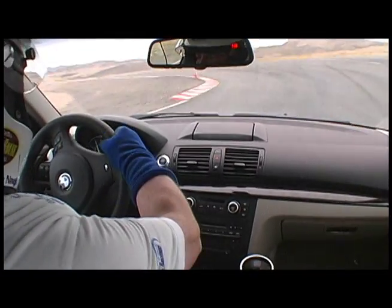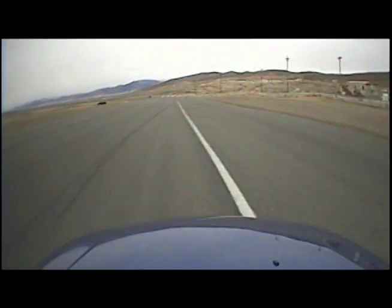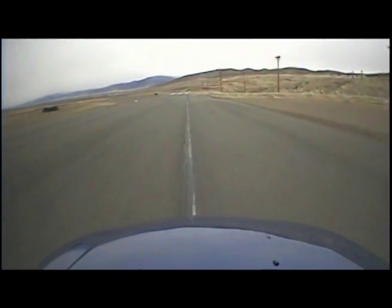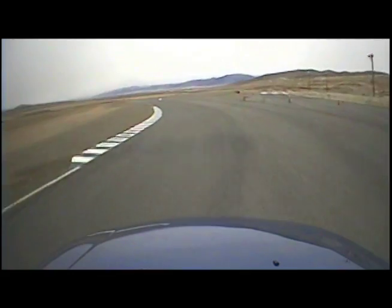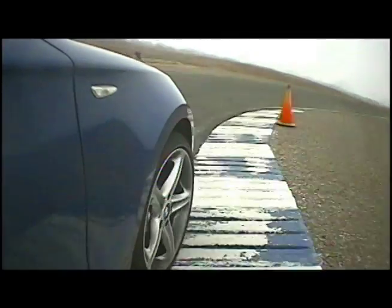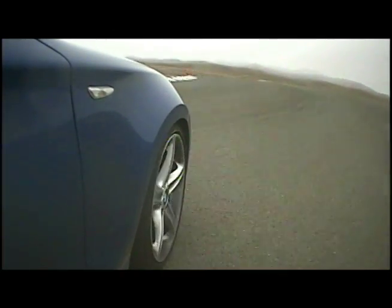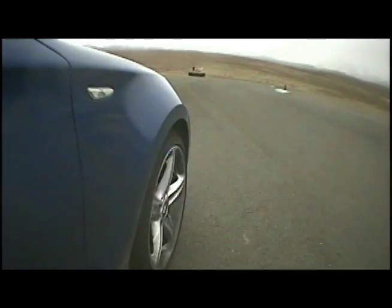Up at Reno-Fernley Raceway, the 300-horsepower 135i is like a rocket down the straightaway. We hit speeds in excess of 115 miles per hour before entering the S's, and the whole time the 135i is stable and well-composed. In the corners, the rear-drive 135i holds on like grim death, never once indicating that it wants to slide. Impressive for such a powerful little car.